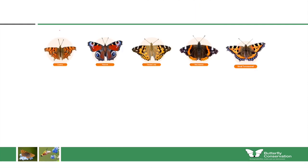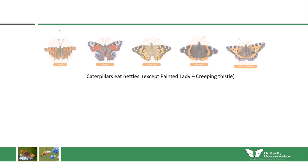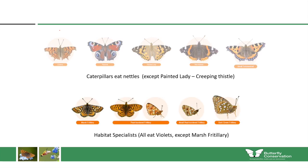Starting with the vanessid butterflies: caterpillars of all these species eat nettles, except the painted lady, which mostly eats creeping thistles — so we won't be planting those in our meadows. The fritillaries are mostly habitat specialists whose caterpillars eat violets, so we generally won't expect to see these in urban meadows. The brown butterflies all eat various types of grasses — we can keep in the common ones like ringlet, meadow brown and speckled wood, but remove the grayling, scotch argus, mountain ringlet, and large heath as habitat specialists.